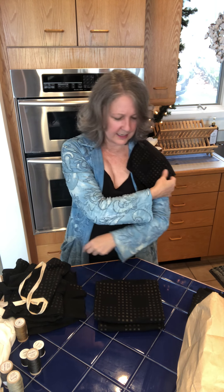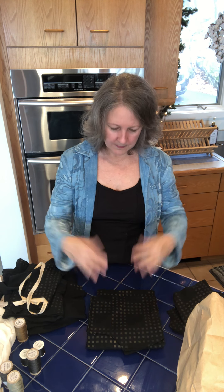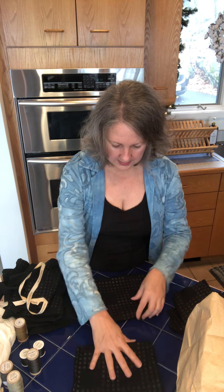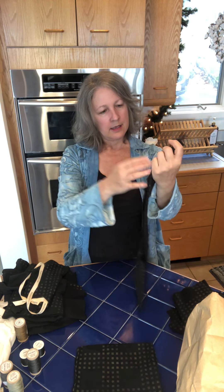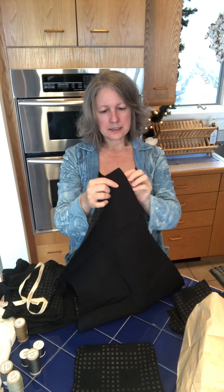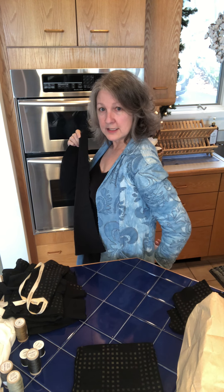This one has quite a few pieces. I'm guessing there's a single back, two fronts, the sleeves, the collar, the pocket, and the facing. That says 'front,' and this one says 'back' — the back comes as two pieces. So there's going to be a seam down the center back.